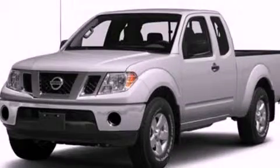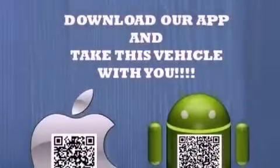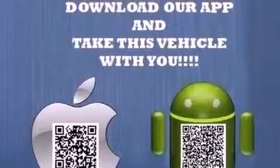This is a brand new 2013 Nissan Frontier. Strong, durable, and dependable. It has a 4.0-liter six-cylinder engine and an automatic transmission.